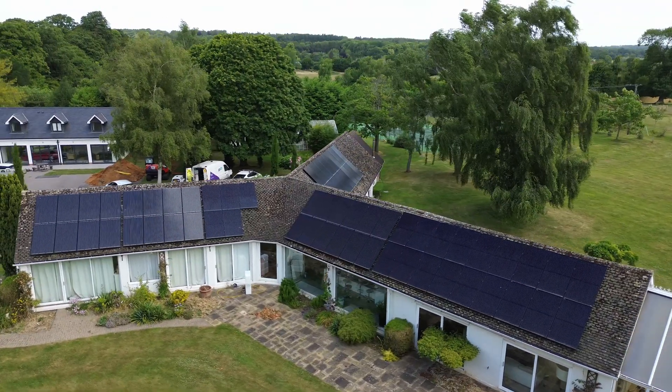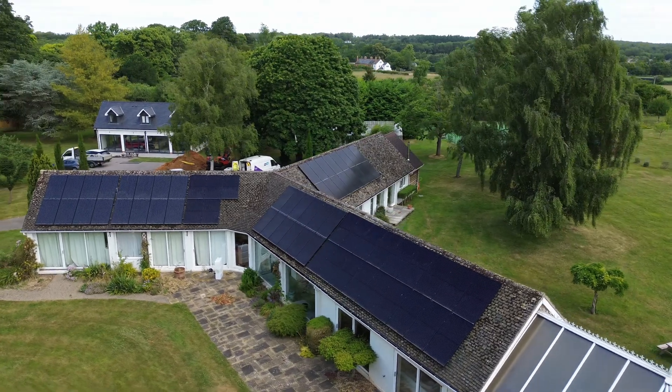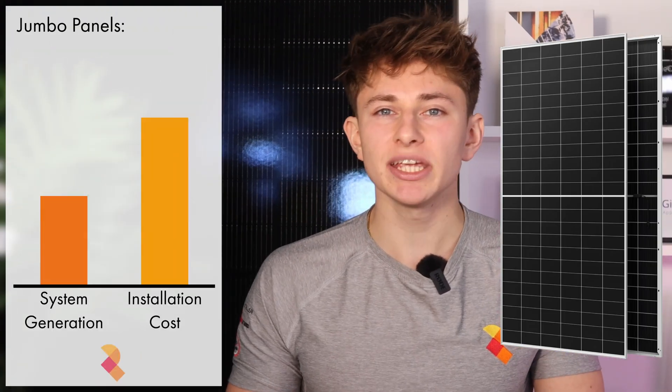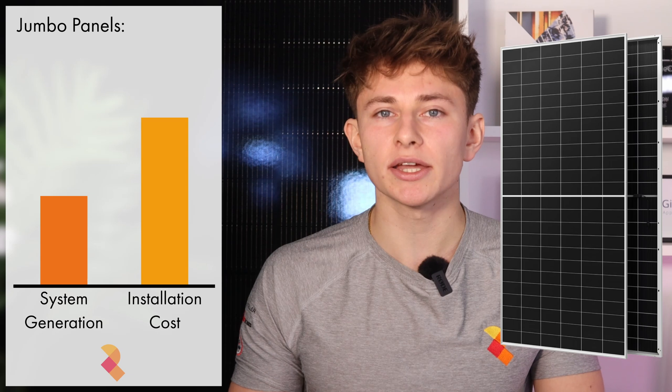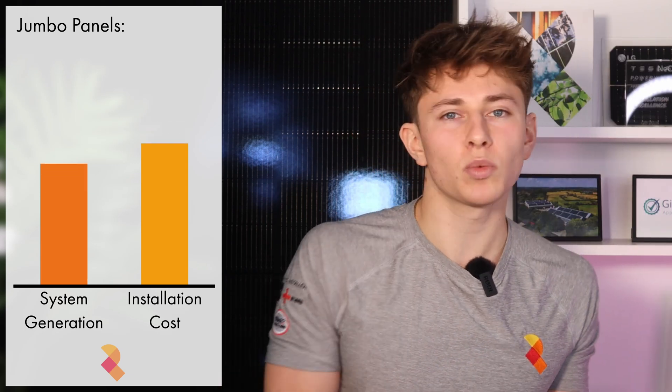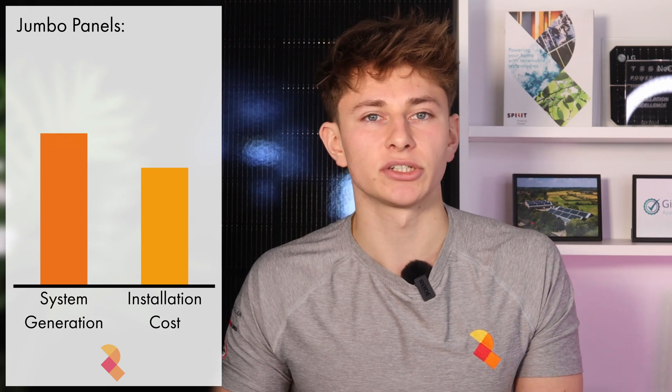When you're investing in a solar panel system, maximising your return on investment is all about making the most of your roof space. This means it's essential to choose the right panel for your system and ideally cover as large an area of the roof as possible with photovoltaics. However, very few installers actually recommend or take advantage of jumbo solar panels, which are much cheaper and actually allow you to get a higher total system capacity, thus increasing the amount you can generate while decreasing overall installation cost.